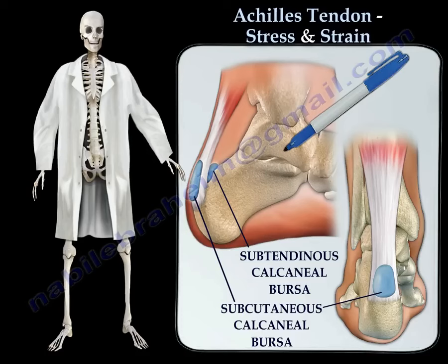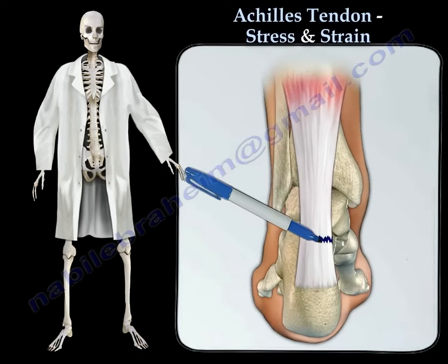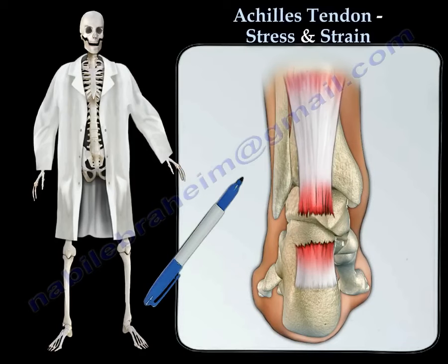Inflammation of one or both of these bursae can cause pain in the posterior heel or ankle. The Achilles tendon is prone to tears and rupture, and most Achilles tendon ruptures occur above the calcaneal insertion of the tendon.